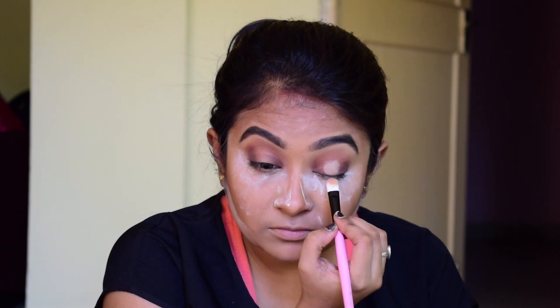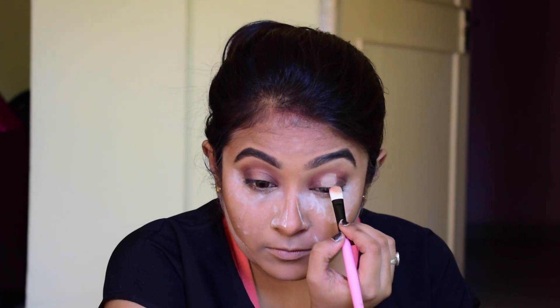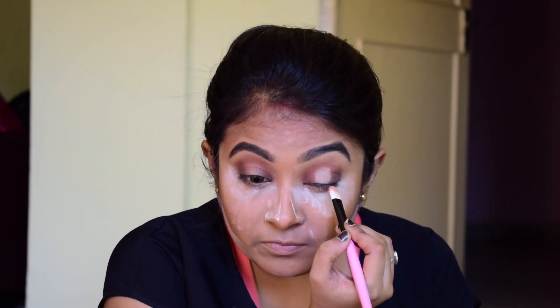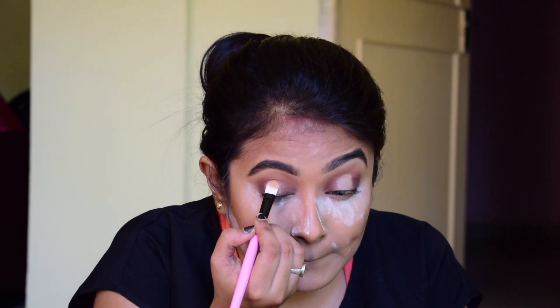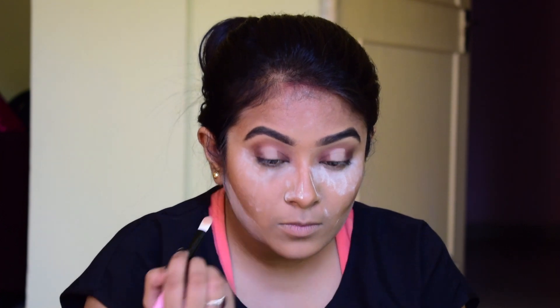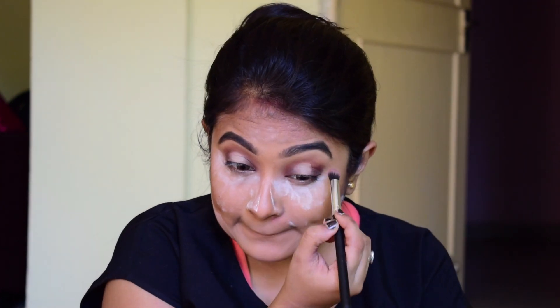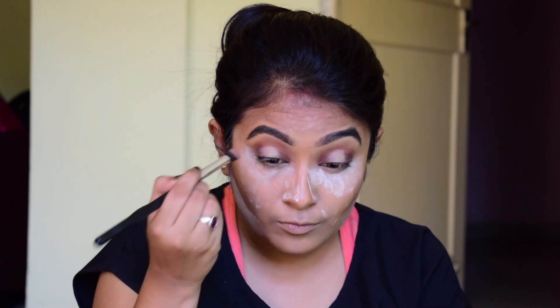Now I'm creating a half cut crease using that same concealer. I have a plan to make a separate video on how to create a full cut crease — covering all the process and details. In this video I'm just creating the cut crease — you can see in the video how I'm doing this. Then I'm blending out the edges so that everything looks seamless and not sharp.